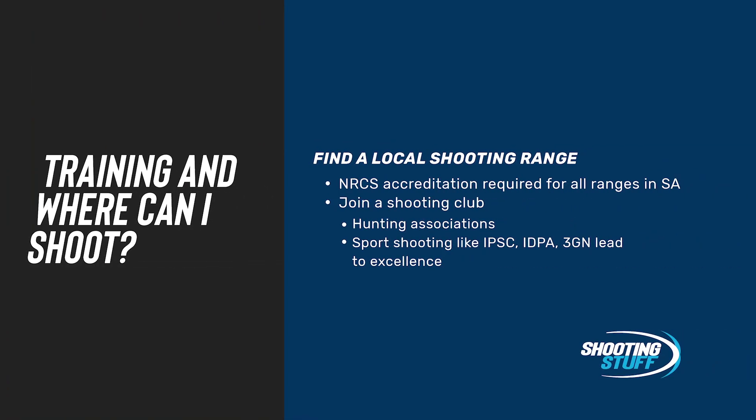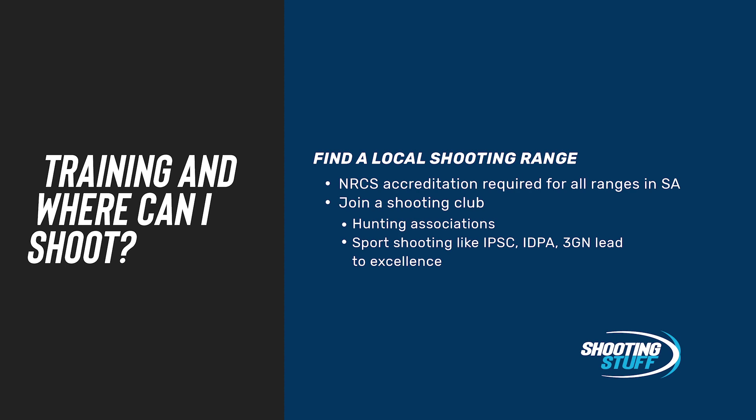We've found that the best way is to find a local shooting range, especially a sport shooting club, and join and participate. There are many hunting associations if your forte is a hunting rifle, and there are many different types of sport shooting clubs. Coming back to our self-defense scenario, sports like IPSC, IDPA, and 3-Gun Nation lead to excellence. They will all teach you the skills and familiarity to be a safe and proficient firearms handler that can shoot fast and accurately.